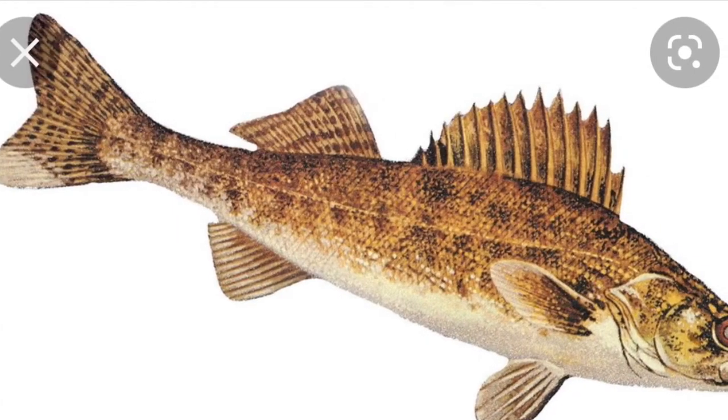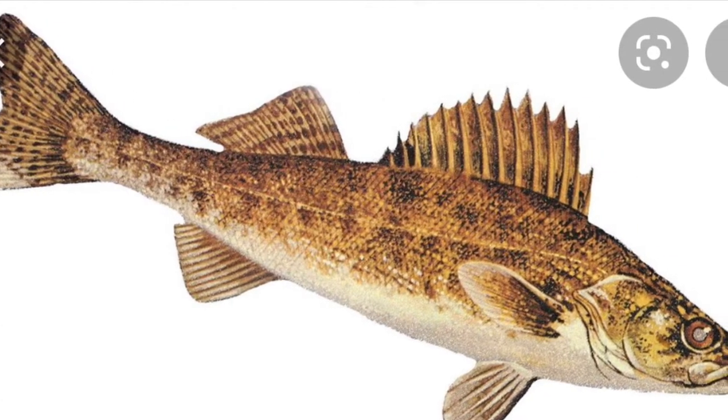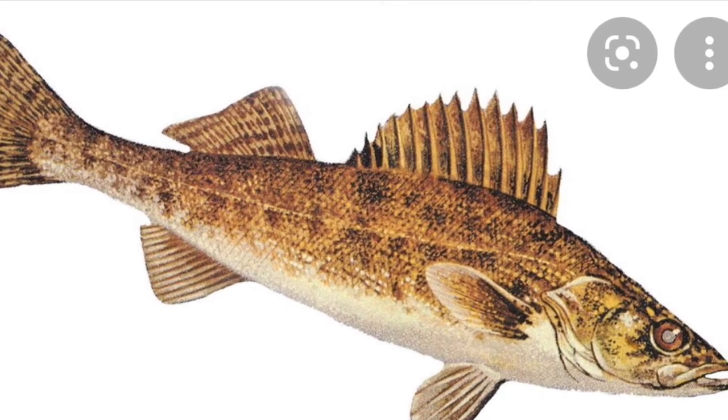I've never caught a walleye in Oregon. I'm pretty sure most of them are in the Columbia region — they're pretty rare in the Willamette. For catching them, spinners work, and a jig head with a dead fish like a dead shiner works well too. Just make sure it's dead, because live bait is not allowed in Oregon — I need to bring that up.